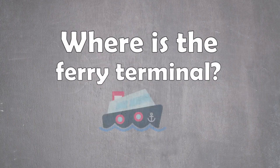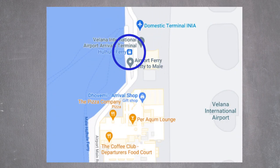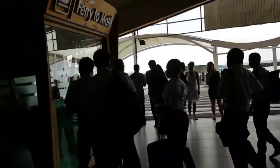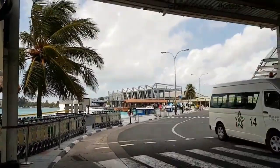Where is the local ferry terminal? The local ferry terminal is just outside the international arrivals terminal. Once you leave the building, go straight to the waterfront and then turn right to reach the terminal.